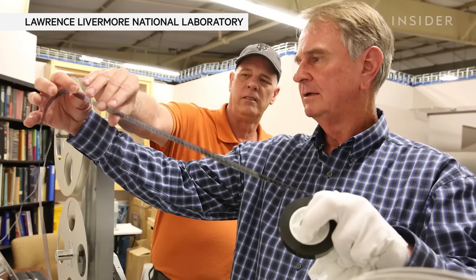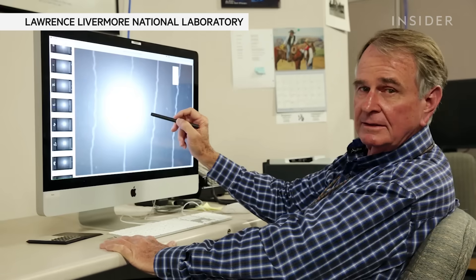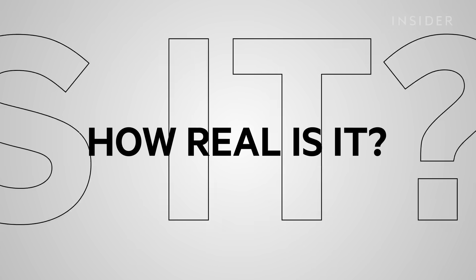My name is Greg Spriggs. I work at the Lawrence Livermore National Laboratory. Prior to that, I worked at the Los Alamos National Laboratory in the critical mass lab. Today, we're going to be looking at nuclear explosions and trying to judge as to how realistic they are.